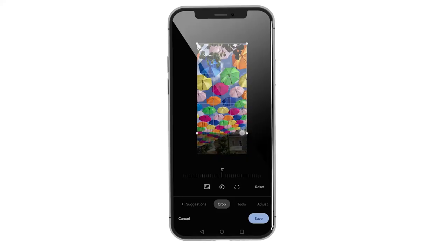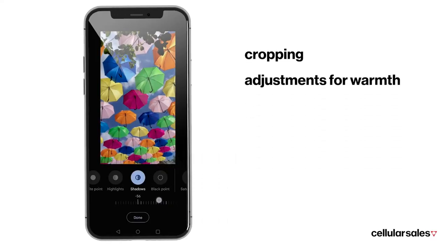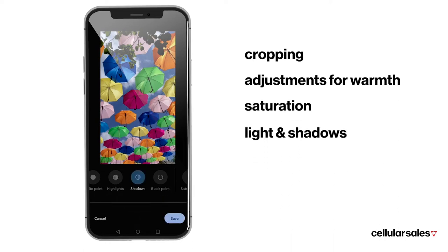Your smartphone camera may come with various editing options, including cropping, adjustments for warmth, saturation, light and shadows, and more.